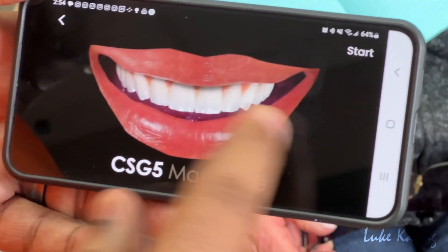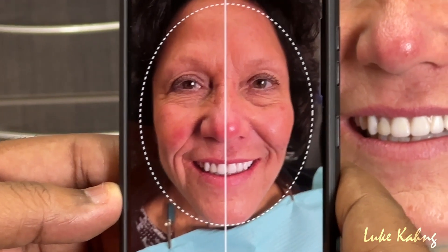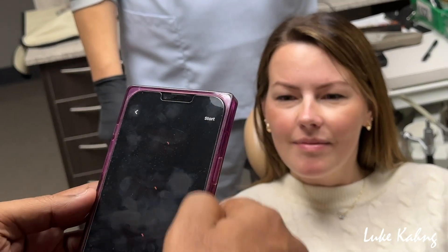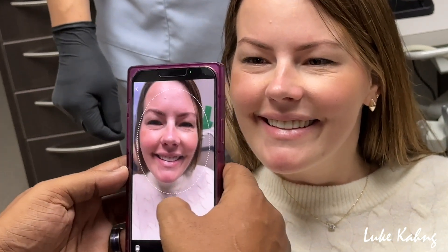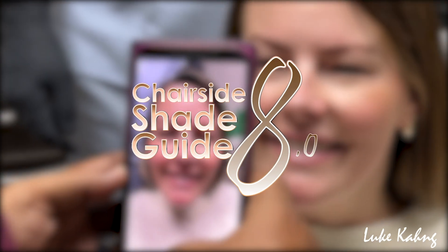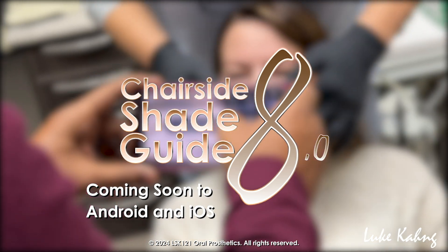From our all-in-one smile selection, smile design, and shade matching, along with a vertical and horizontal midline, it's never been easier to communicate with LSK-121 to create the best lifelike dental reconstructions, thanks to our Chairside Shade Guide 8.0 app. Coming soon to Android and iOS.